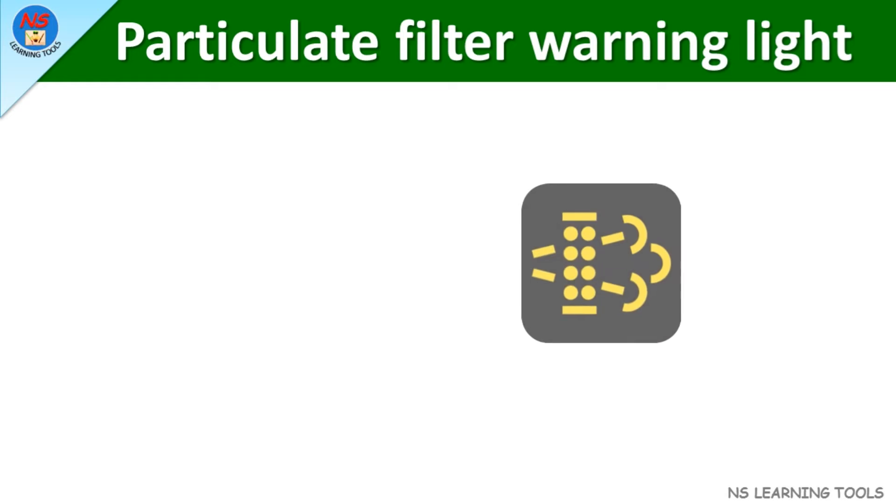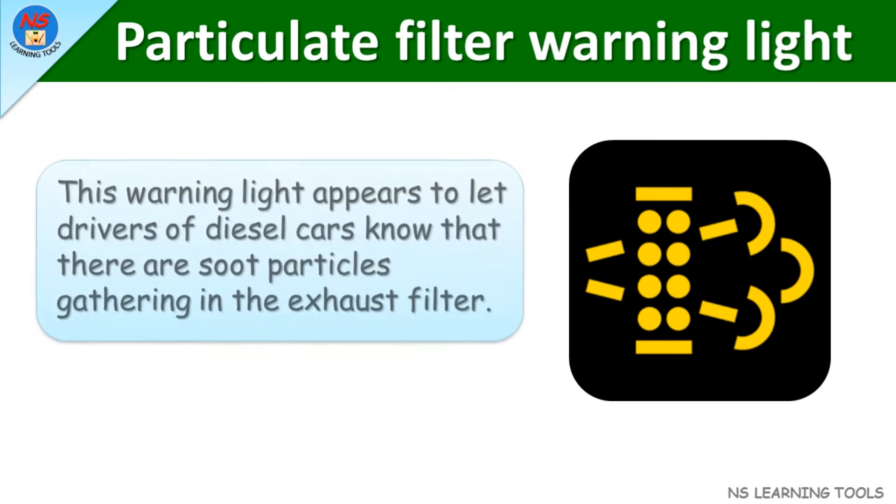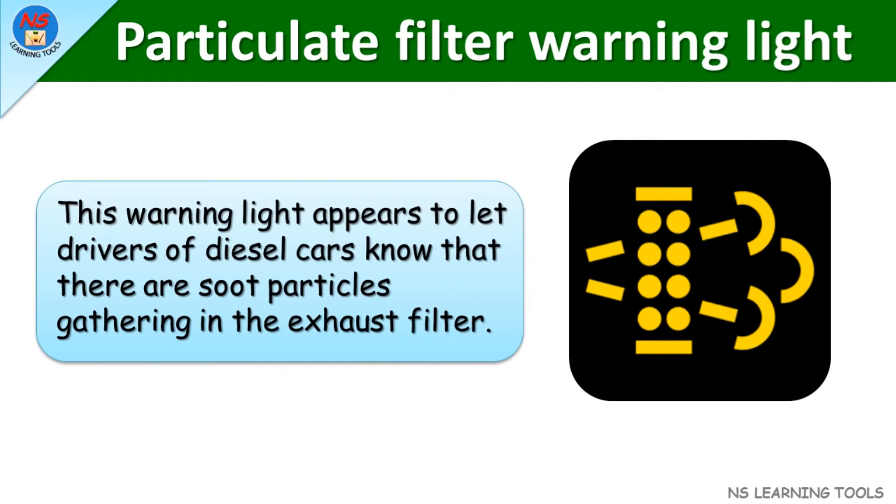Particulate filter warning light. This warning light appears to let drivers of diesel cars know that there are soot particles gathering in the exhaust filter.